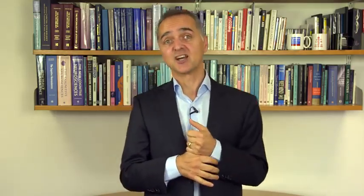Each different brand had to have a different meaning. After customer research, the Heart Brand was all about euphoric fun — the key insight being that ice cream is not just about childhood, but about connecting to the fun you didn't have as a child. So Magnum became about sensual, almost sexual indulgence. Carte d'Or became about bonding and coming together in a more intense way. Solero became not a relaxing refreshment but an energetic one.